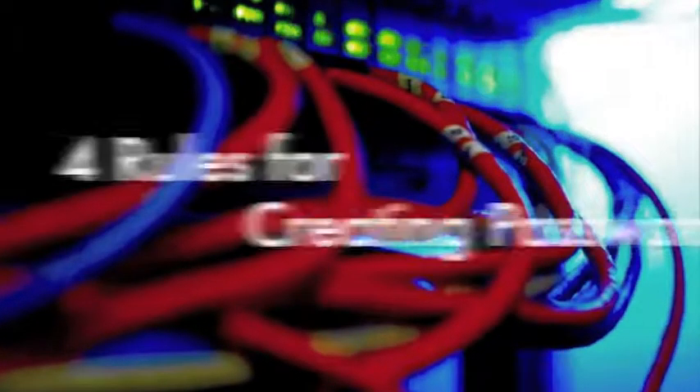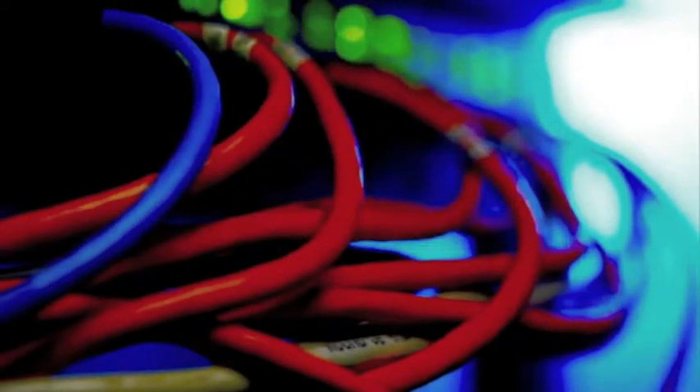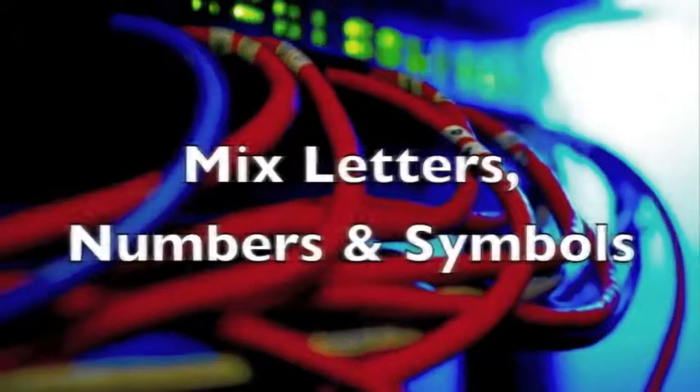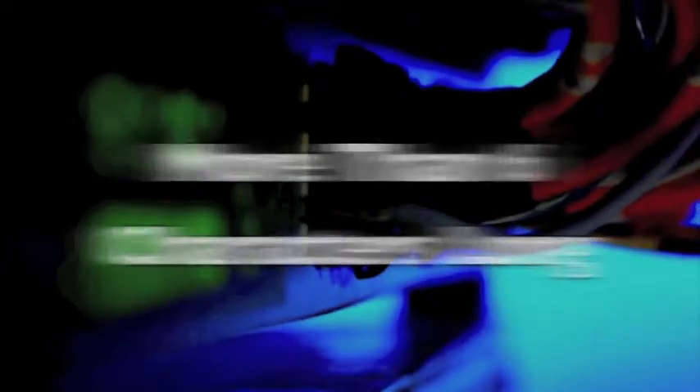So it's obvious why it's important to choose a good password, but you might not know how to do it. Let's go through four good rules to follow when creating a new password. First, try to mix letters, numbers, and symbols, and use both uppercase and lowercase letters. Make sure the password is more than six characters long, because anything less can be cracked easily by brute force password guessing software. In general, the longer the password, the better and the more difficult to figure out.